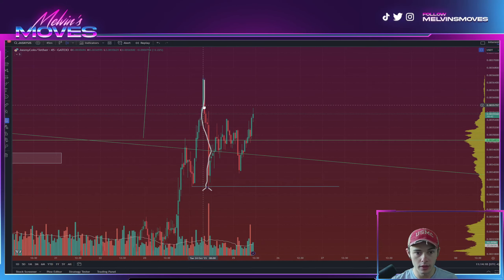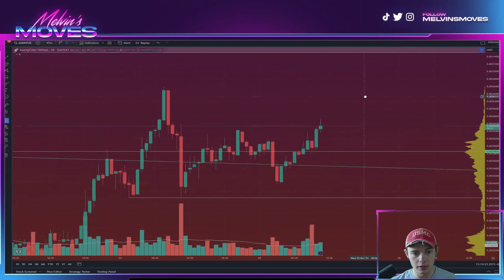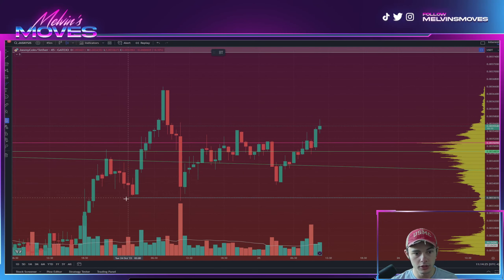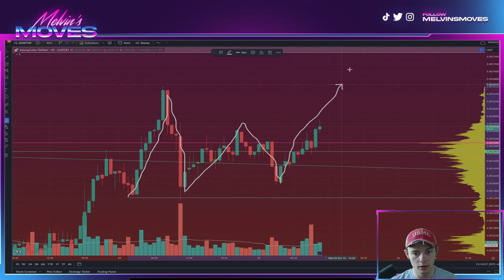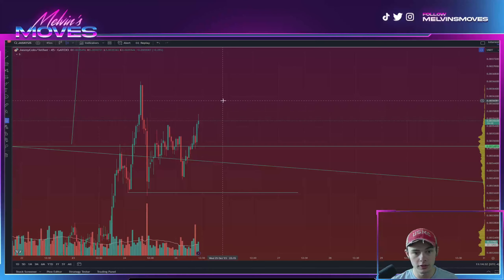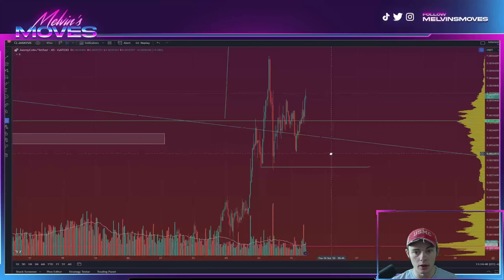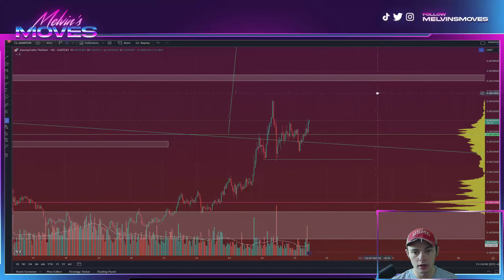On top of that, you had clear bearishness come in — it just sold straight down, like we were talking about on the higher time frame. However, this is potentially one of those continuation structures where you end up going like that. What it comes down to is this current push up is where you want to see price blast through and clearly take out that 36.60 high that we set.